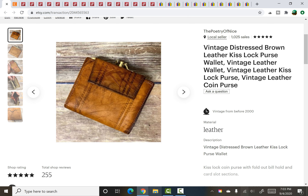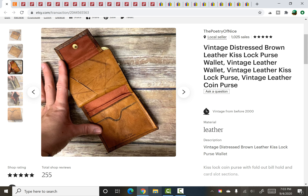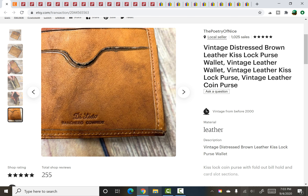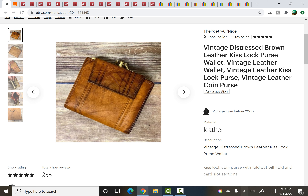Next is a vintage distressed wallet. I picked this up for about 50 cents at a rummage sale. It was in good shape — you can tell it's older just by looking at it. It had a kiss lock area on the back for coins and things like that. It's just cowhide. These are really standard items for me — so quick to photograph and list, and it sold for $19.95 plus shipping.